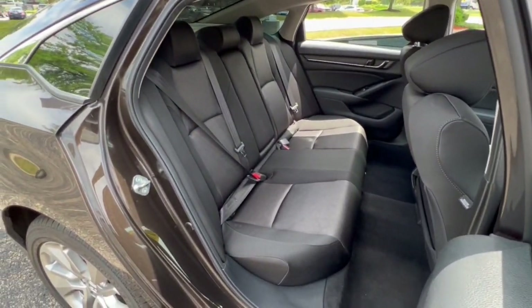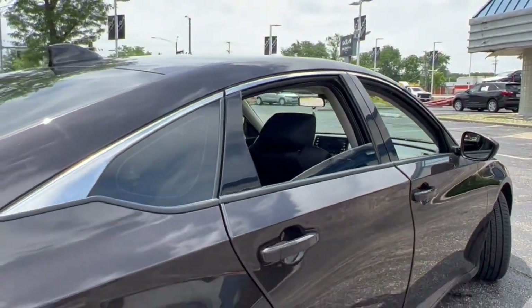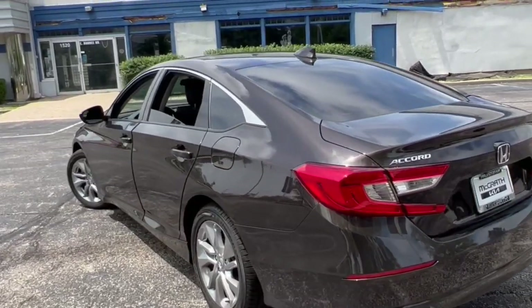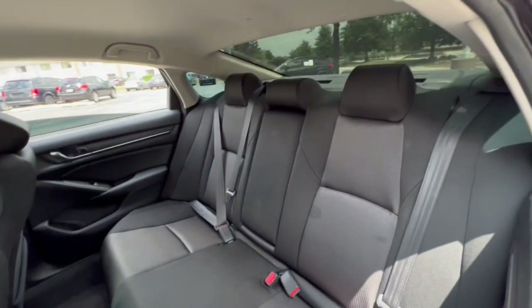The following are some of this vehicle's highlighted options: keyless entry, dual zone AC, electronic stability control, aluminum wheels, intermittent wipers, tire pressure monitoring system, trip computer, power windows, bucket seats, and four wheel disc brakes.